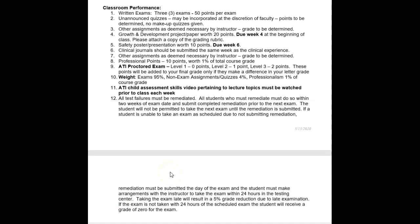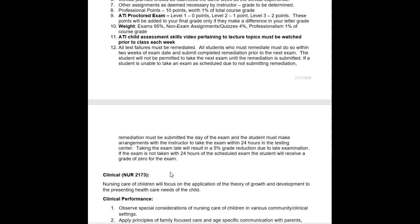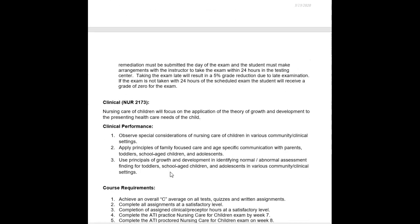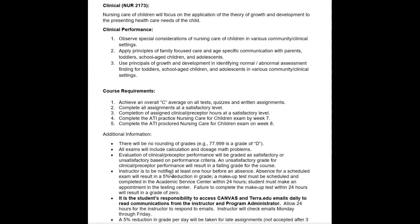All test failures must be remediated. Students must complete remediation within two weeks of the exam date and submit it prior to the next exam. Students will not be permitted to take the next exam until remediation is submitted. If a student cannot take the exam as scheduled due to not submitting remediation, it must be submitted the day of the exam. The student must arrange to take the exam within 24 hours in the testing center, or a 5% grade deduction applies. If the exam is not taken within 24 hours, the student receives a zero.